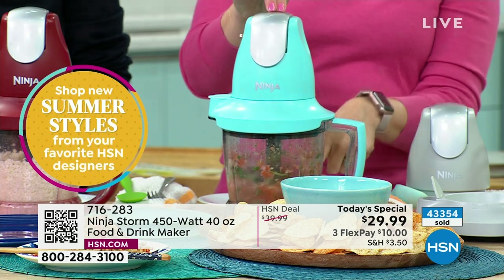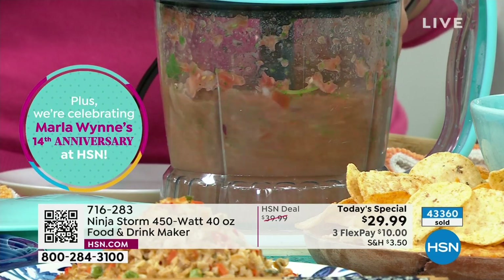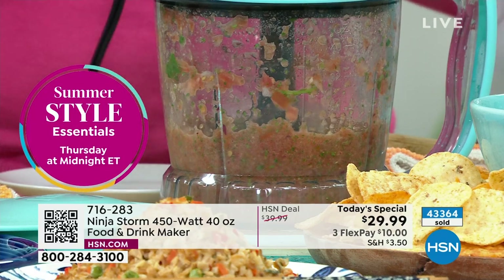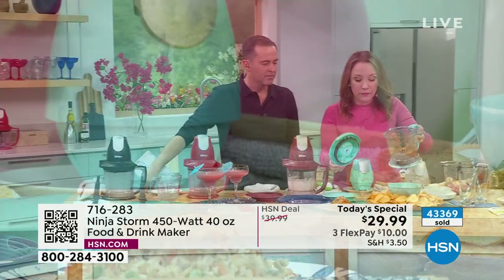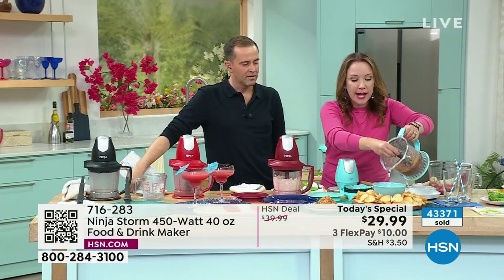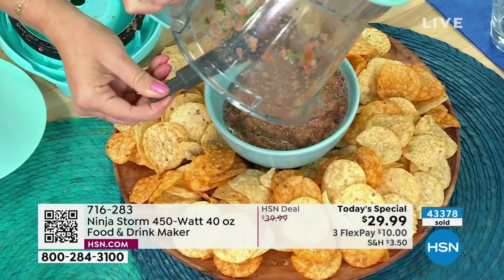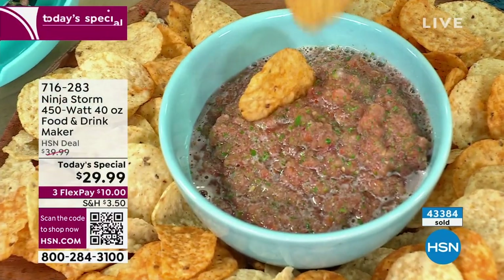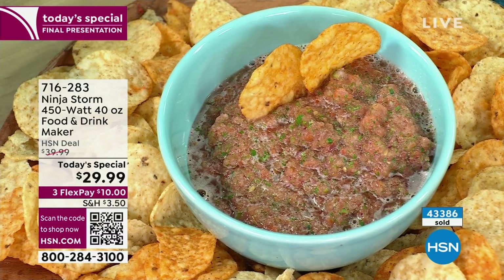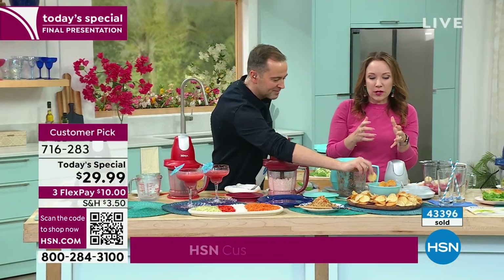You can pulse it until you get the consistency you like — chunky or go a little longer for smoother. You can make it as spicy as you want, or mild. I like that there's no added sugar, no added salt — I know exactly what's in here. As I'm pouring it out, I can really smell the cilantro. It smells so fresh when you make it from scratch. I can just get some fresh tomatoes and cilantro at the supermarket and whip up a fresh salsa that tastes like what you get at the restaurant.